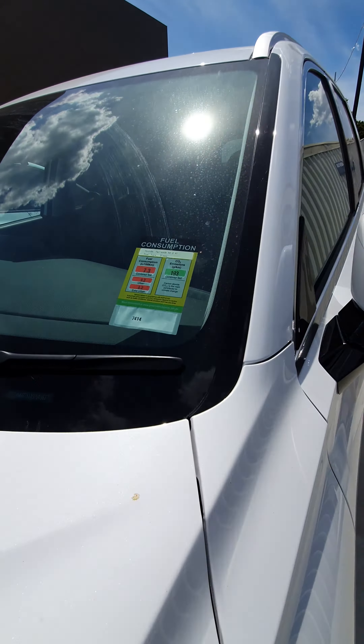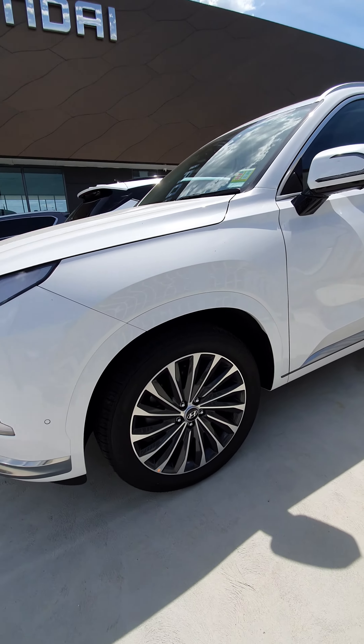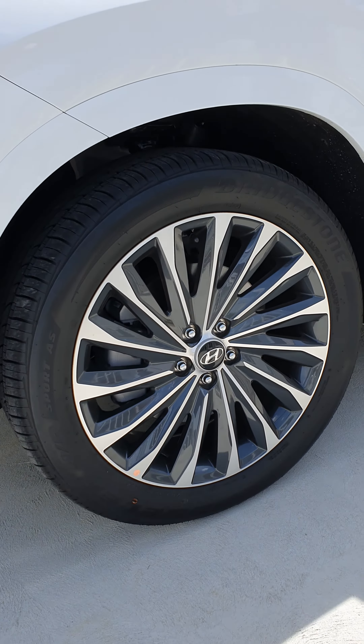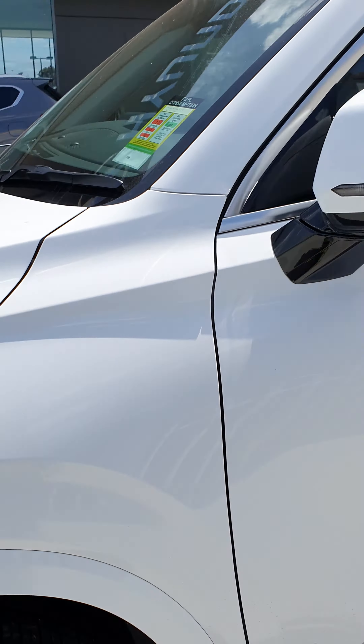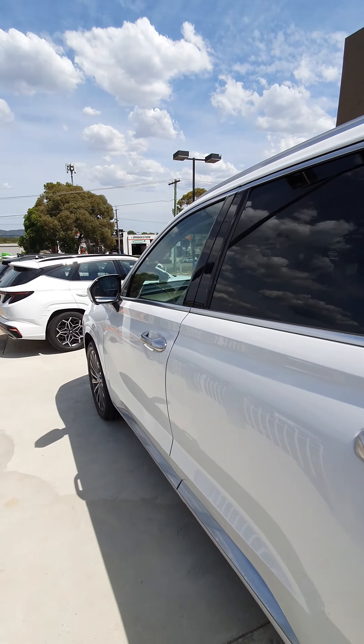Show the fuel consumption. Can I see the wheels on this one? It's nice, and I'll quickly try to show you the side profile if I can. A little bit hard on this angle.